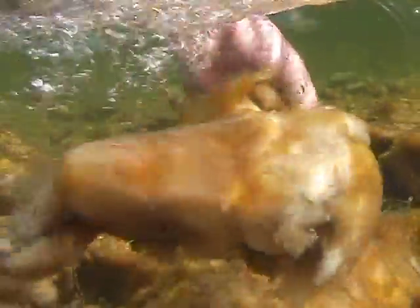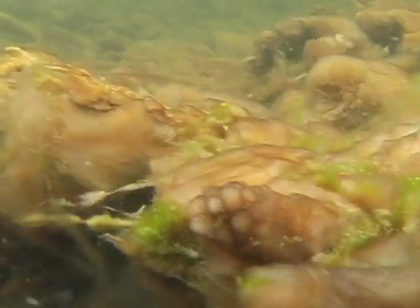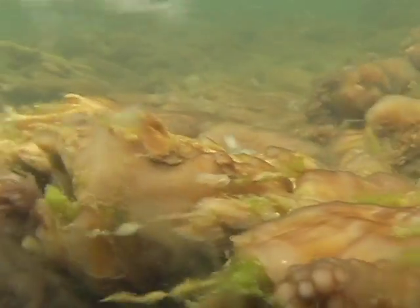Individual cells are too small to see with the naked eye, but it only takes one of these cells to be accidentally transferred to another river to continue the spread of Didymo.